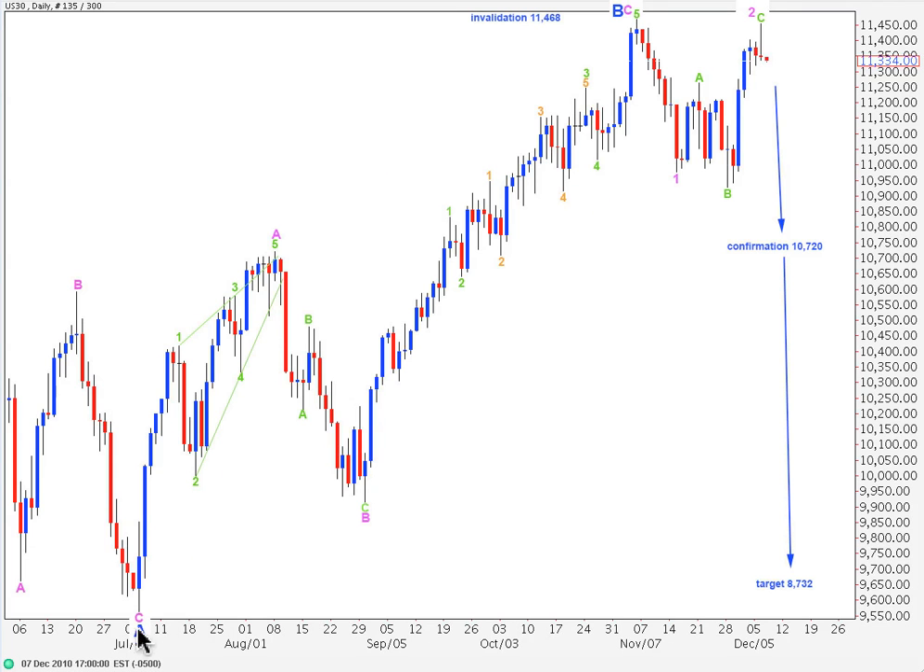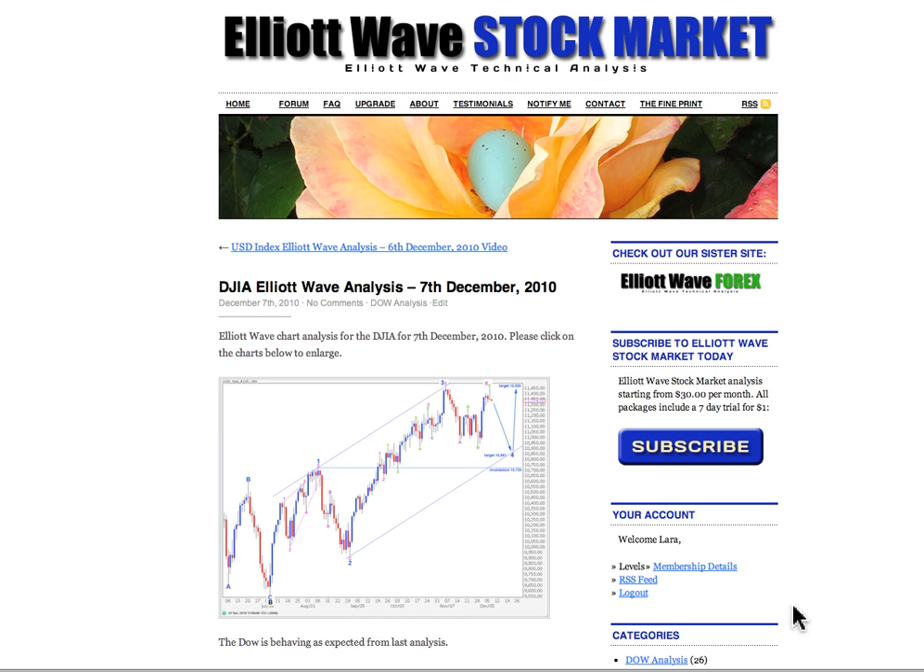Here's my alternate wave count at the daily chart level. This says that wave B at intermediate degree is still unfolding as a flat correction, with a three wave structure for A, a three wave structure up for B, and expecting a five wave structure to the downside for wave C. This wave count will remain valid and will be confirmed with price movement below 10,720 points. It's only invalidated with movement above 11,468. It seems less likely than the main wave count, so I'll just leave this chart here as an illustration that this is possible — but I expect it's less likely. We should be expecting downwards movement for the Dow for the next week or so, towards that target, not below 10,720 points, and likely to see price coming close to the lower edge of that trend channel on the daily chart.